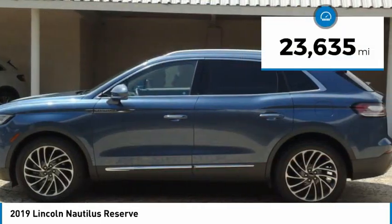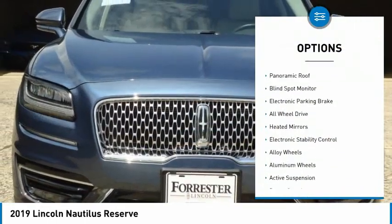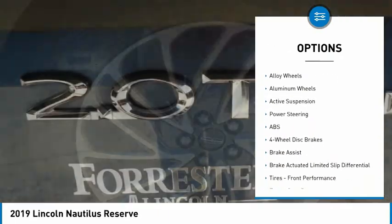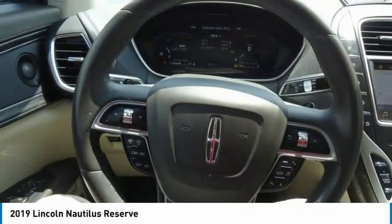This vehicle has less than 25,000 miles. Here are some of this vehicle's great options: tire pressure monitor, turbocharged, panoramic roof, blind spot monitor, electronic parking brake, all-wheel drive, heated mirrors, electronic stability control, alloy wheels, and aluminum wheels.